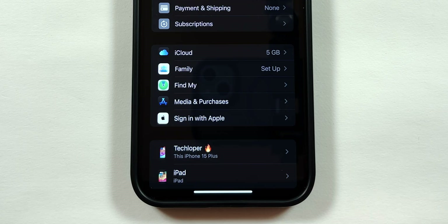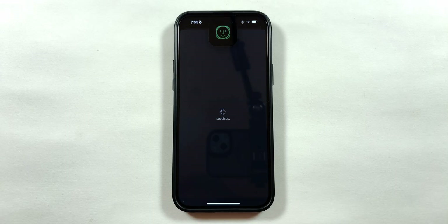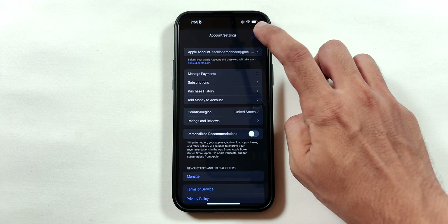Go back twice, select the Media and Purchases menu, and tap on View Account. It will ask for your Face ID or passcode. Then disable the Personalized Recommendation toggle to disable tracking of your app usage activity.